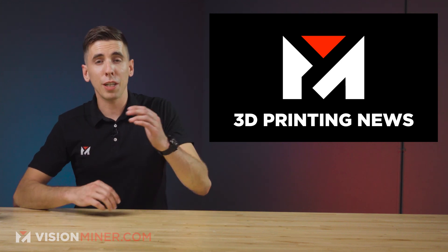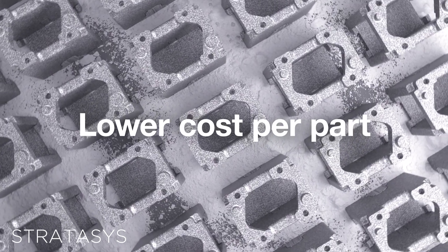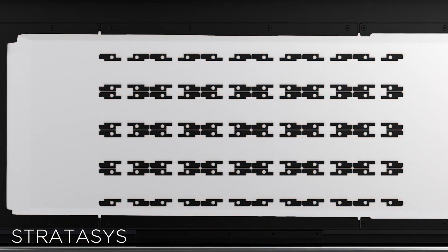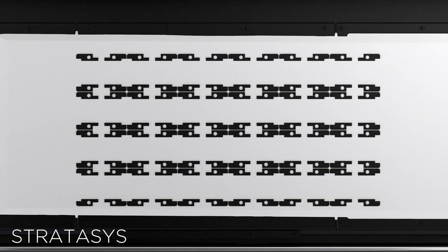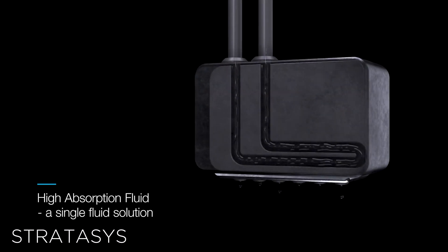Stratasys has just unveiled three brand new 3D printers designed for what they call additive manufacturing 2.0, which essentially means it's a fancy term for end-use parts built on 3D printers. Even though their machines are typically advertised and used for prototyping, Stratasys has said these new machines will address a sizable chunk of the multi-billion dollar end-use parts 3D printing market.